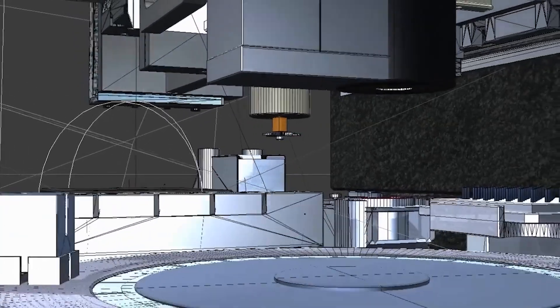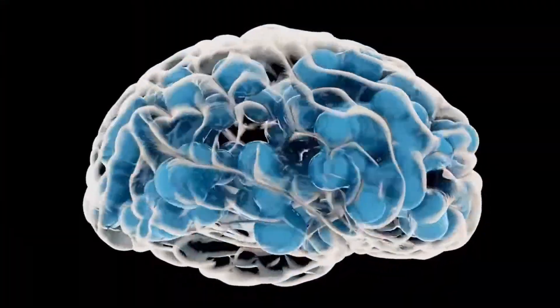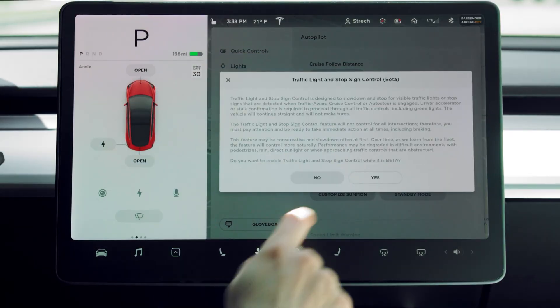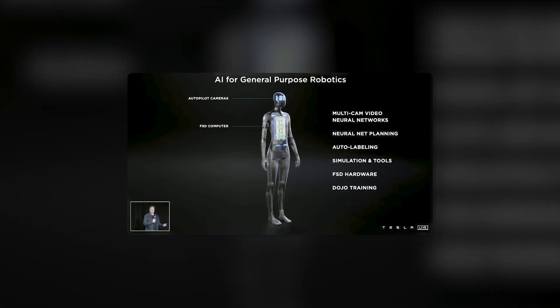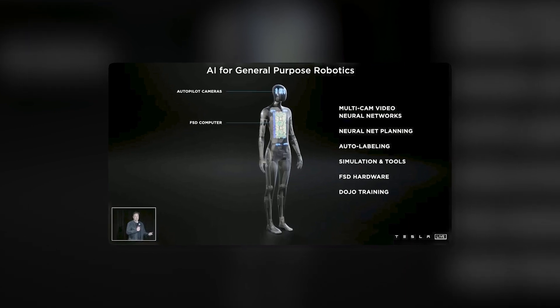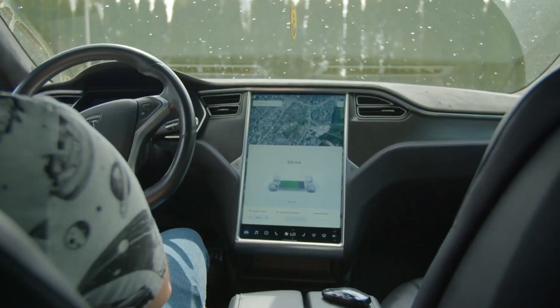But to transform crude motor functions into useful real-world skills requires an artificial brain, powered by Tesla's extensive neural networks for autonomous driving. Multiple onboard cameras feed high-definition visual data into an AI system built from the same compute hardware accelerating Tesla's full self-driving cars.